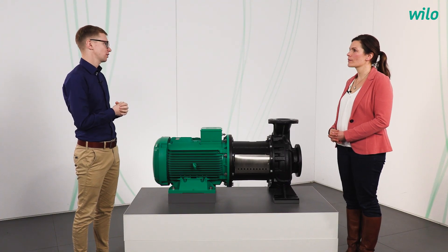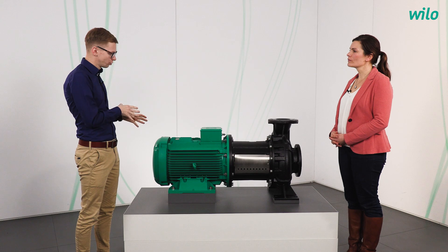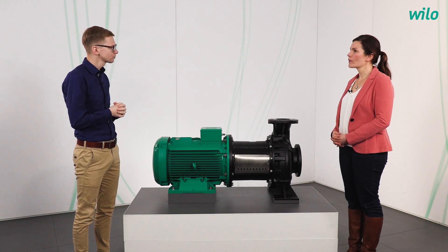In which applications is it typically used? We really have a wide range of applications where the pump can be used. We offer a wide range of components — for example, mechanical seals — where we can always offer the most suitable one for the customer's requirements. The main uses are heating, cooling, and air conditioning systems in large commercial buildings.